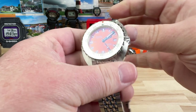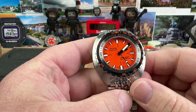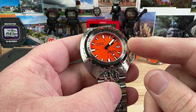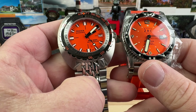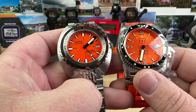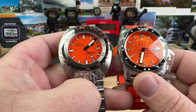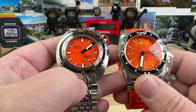Doxa Sub 300T. I'm going to clue you in on something — these actual two watches right here are on my short list. The Doxa shockingly is more affordable than the ZRC.